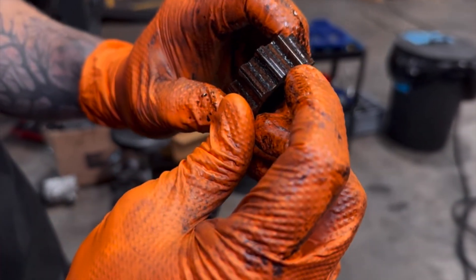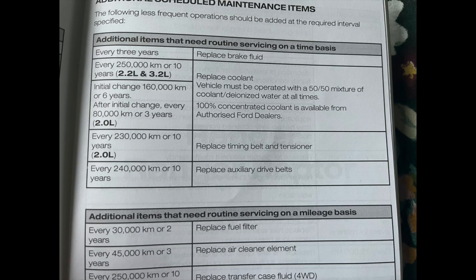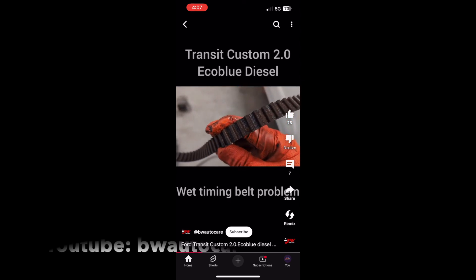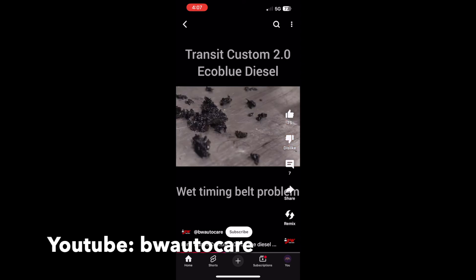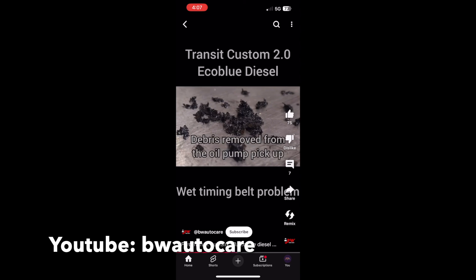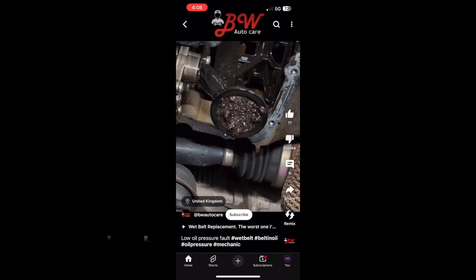Ford recommend a change interval of 230,000 kilometres, but if you do not change it much earlier than that, the belt starts to delaminate and particles of the belt start to get into the oil pickup of the motor. The gauze in the oil pickup gets blocked by these particles, your engine loses oil pressure, and it can actually seize the engine or cause permanent damage.